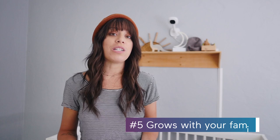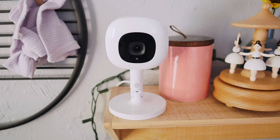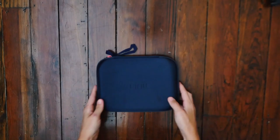Lastly, number five — the Nanit Pro grows with your family. Once you get used to how easy it is to check on baby through the Nanit app, you might want to keep it going even after they're out of their crib. That's where the Nanit multi-stand comes in, converting the overhead cam into a standalone playroom monitor. You can also take the comfort to go — there's a travel case that makes it easy to bring all the monitor pieces with you, one less thing to worry about when traveling with kids.